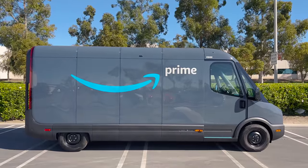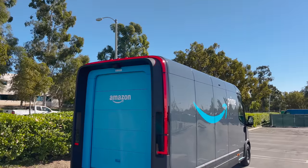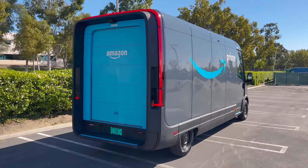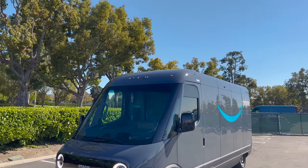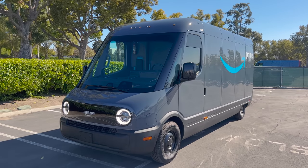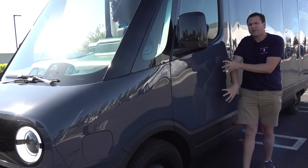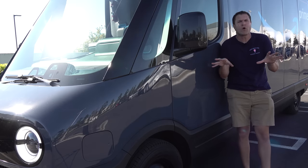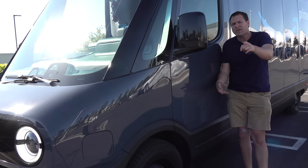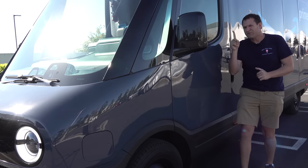Amazon called up their partner Rivian and said, hey, can you build us an electric delivery van? So Rivian created the EDV. It rides on the same platform and uses the same architecture as the R1S and R1T, built in the same factory in Illinois — just a little bit longer with a completely different body. It's front-wheel drive, though an all-wheel drive version could theoretically be made. This van is built only for Amazon, making it tremendously purpose-built with features designed to enhance the lives of Amazon package delivery drivers.